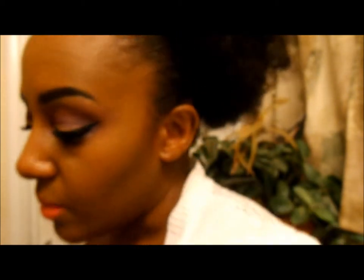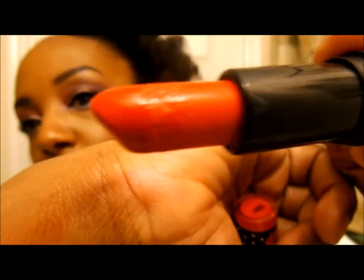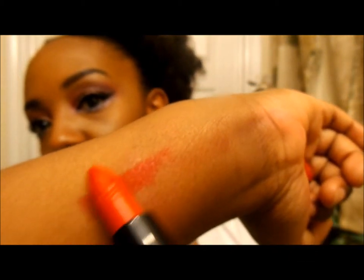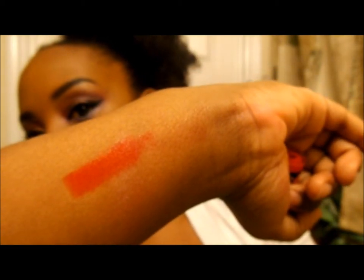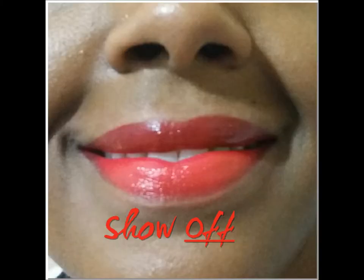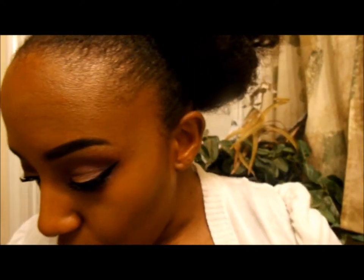The next color is called Show Off and it's 1052. It's a really nice red — good for darker skin tones, not too bright, not overpowering. I actually like this red a lot and I think it's going to be my new favorite red.